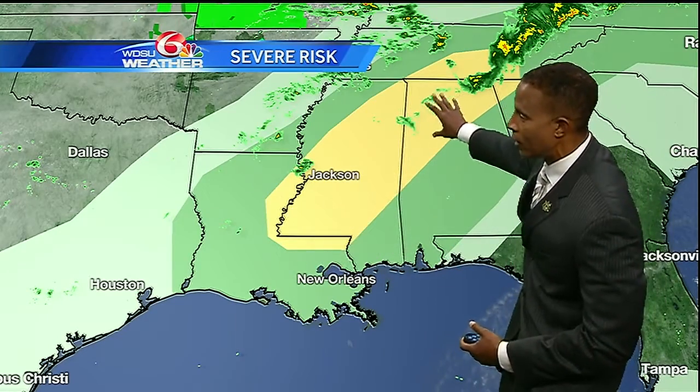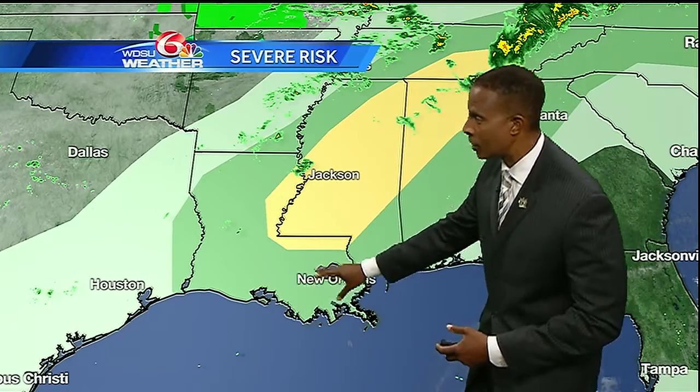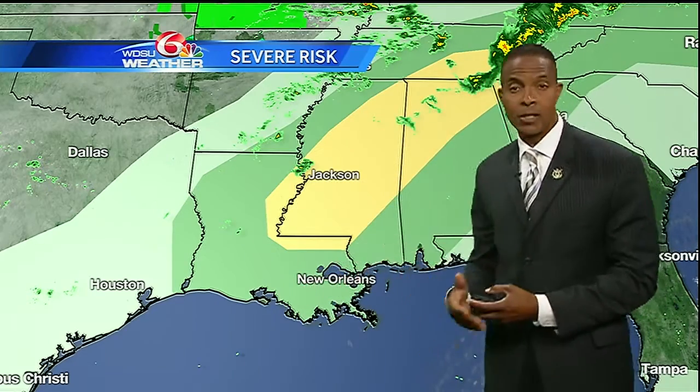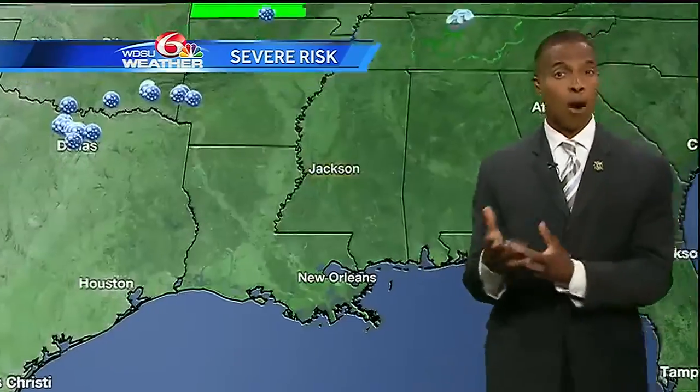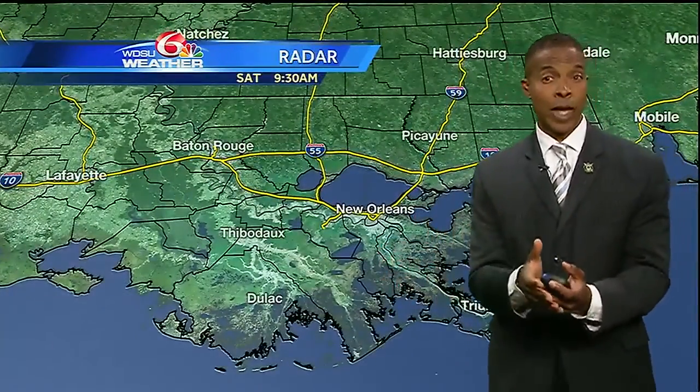The area that's in yellow is everywhere that is under that slight risk of severe weather — down here on the south shore, half of the north shore, and the Mississippi Gulf Coast. We're all under a marginal risk of severe weather, and that's primarily later on this afternoon and this evening.